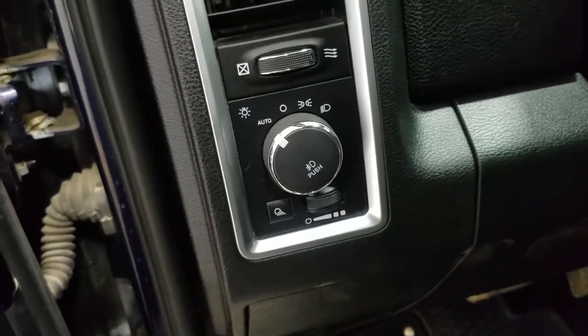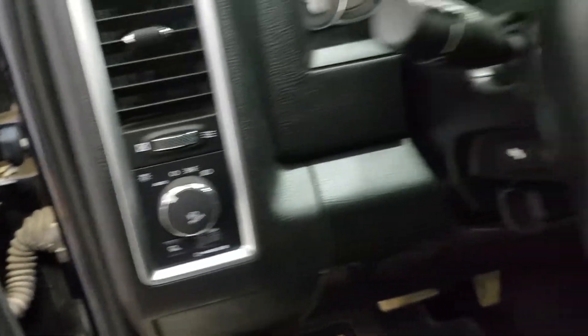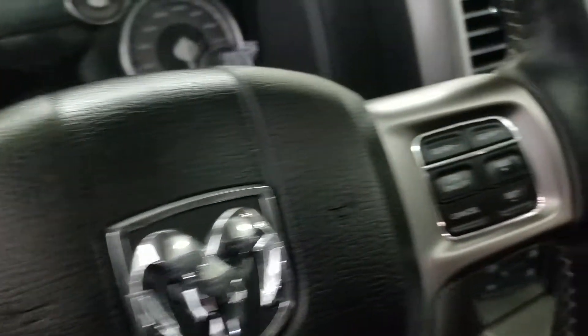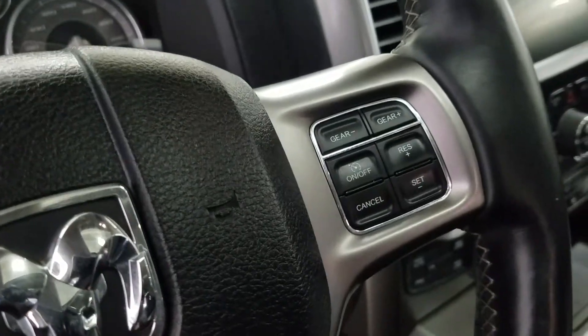Over at the steering column we have our automatic headlamp dial. We have a tilt steering wheel with hands-free controls and an information trackpad on the left, and over at the right we have our cruise control settings.